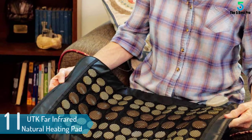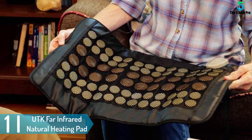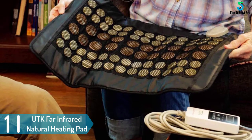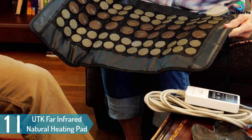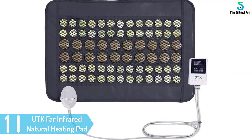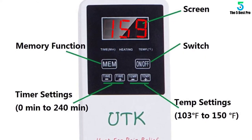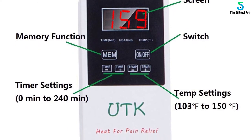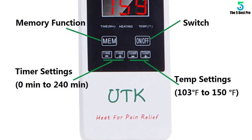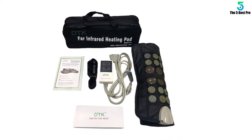And finally at number 1: the UTK FAR Infrared Natural Heating Pad. The heating pad is easy to control because it has different temperature settings and a timer. It has an auto shut-off feature and a memory function that selects your favorite temperature settings if you forget to set them. This pad emits negative ions and FAR Infrared Heat Therapy that penetrates deep into your skin to give you maximum relief.